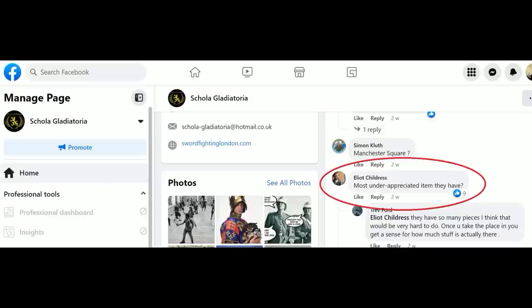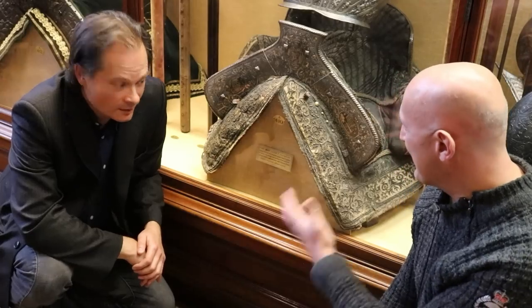One question stood out amongst all the others — lots of good questions and thanks for contributing — and that was: what item in the collection does Dr. Capwell think is deserving of more attention, a standout item that you should appreciate more? So tell us, what is it?